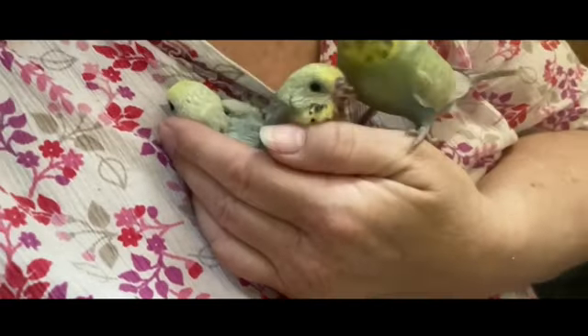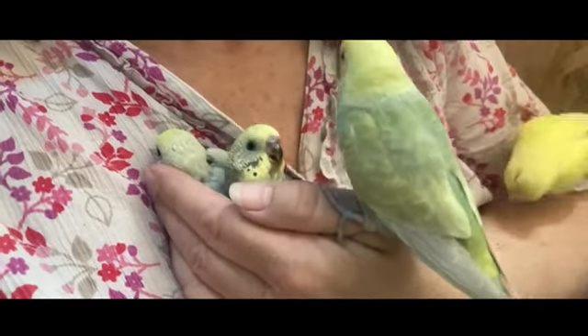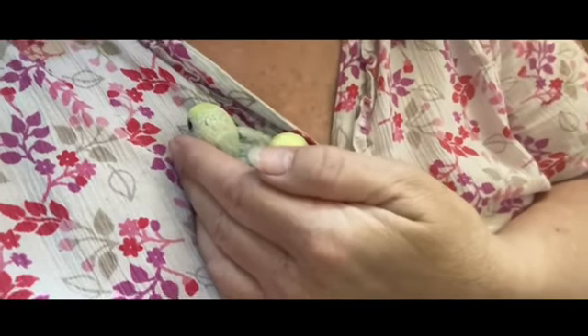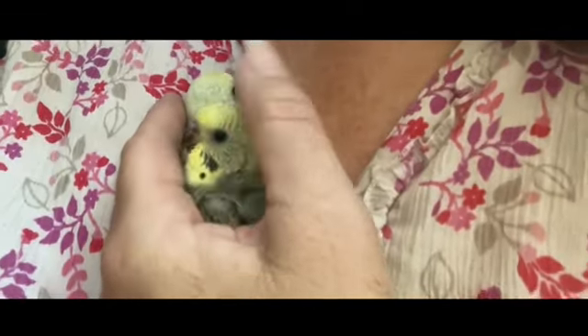Here comes Dad. That's your dad. Here we go. Now she's got a bit of food.